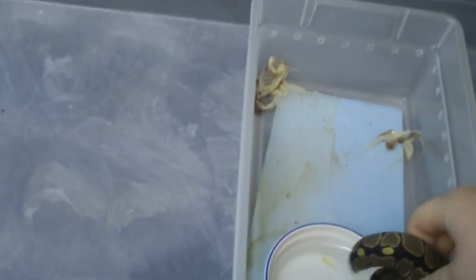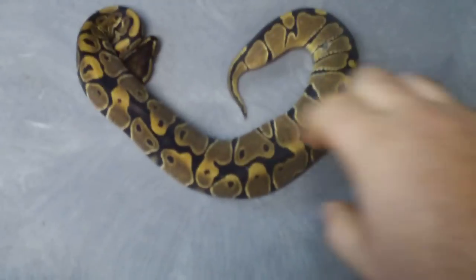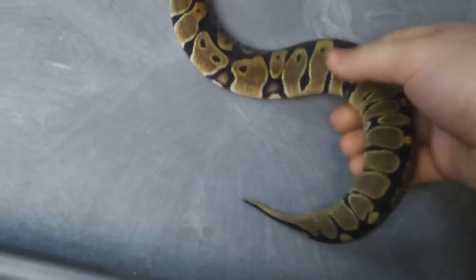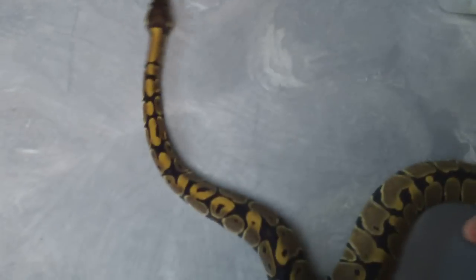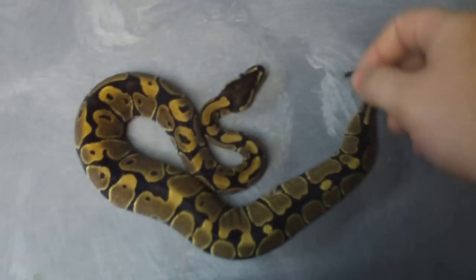This is another normal female. She's a little bit smaller. This was the worst feeder of all, but she's quite plump now. She's been pounding them down twice a week. She's got a nice reduced pattern as well, not quite like the other one.